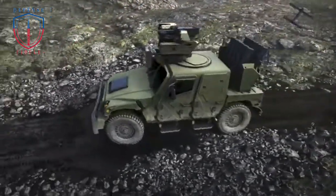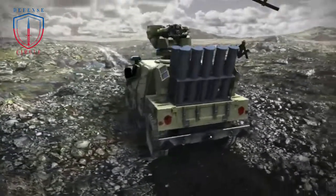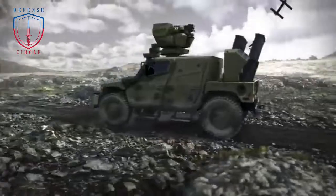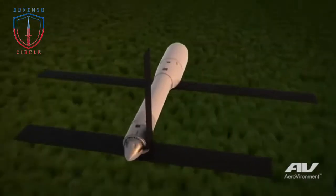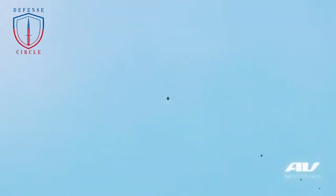The Humvee Sabre provides 360 degrees of kinetic and blast protection, including under-vehicle blast protection for the front and rear wheels as well as the center undercarriage. The vehicle can accommodate up to six military personnel.